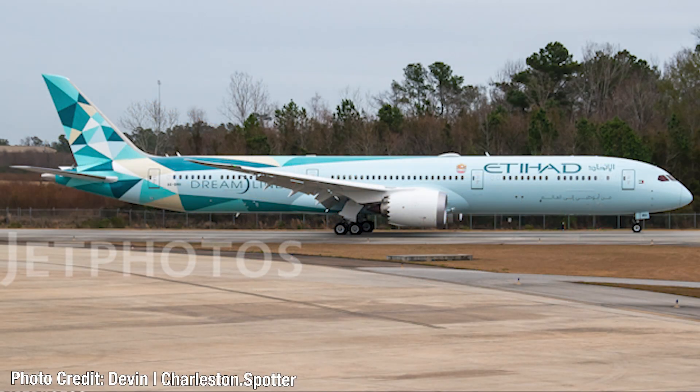Coming in at number 1 is the Etihad Airways Green Liner livery. Etihad was also number one on the 2019 list with their Madrid livery — an awesome blue livery — and now they're once again at the top with their Green Liner livery. I love this color combination and I generally really like Etihad Airways specials. This is yet another example of an epic special livery, and Etihad Airways does such a fantastic job with all their liveries.